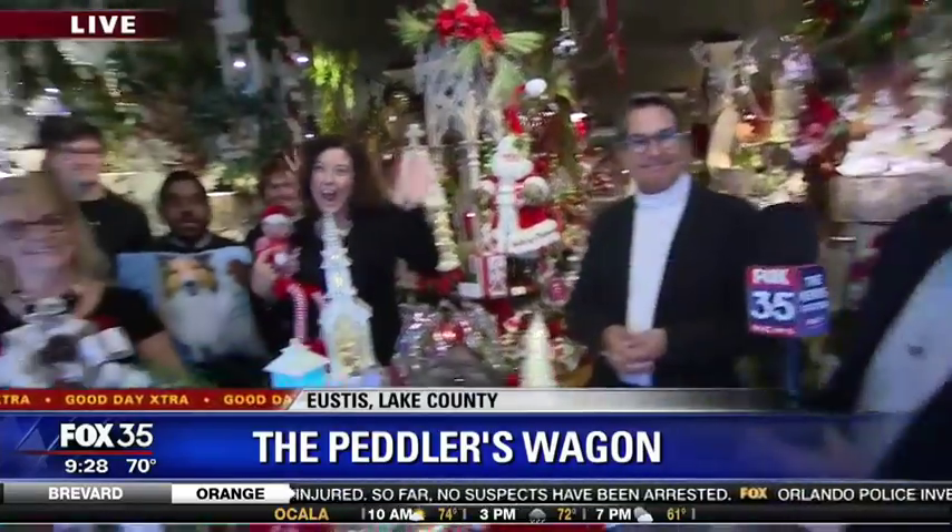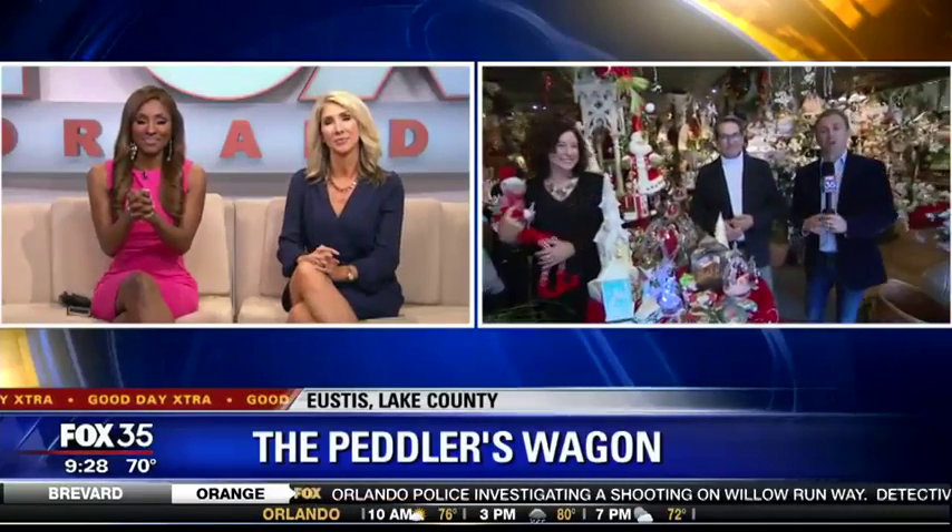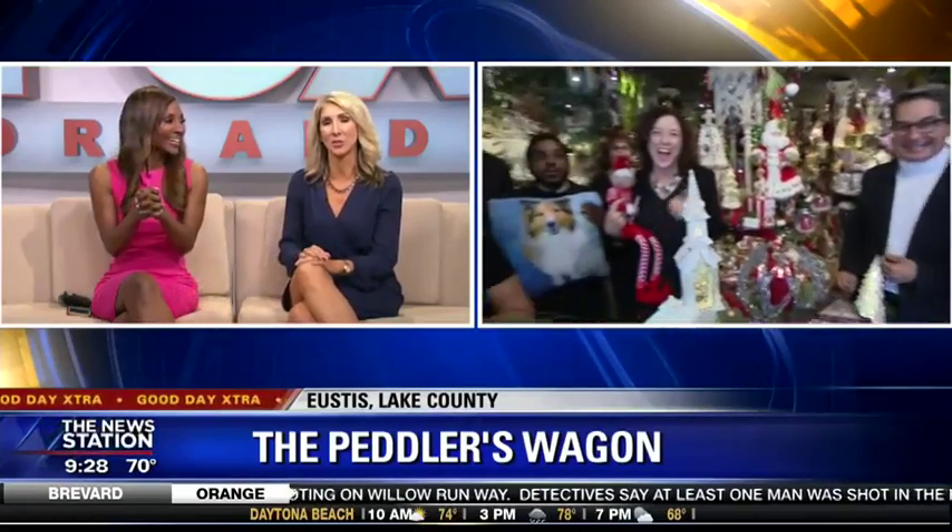Thank you, ladies and gentlemen, for joining us here on the Good Day Show. Amy and Danielle, I hope you do come and check out Peddler's Wagon yourselves. I know you will, Amy, for sure. I talked Danielle into it too — she talked me into it as well, so we're definitely going to go.